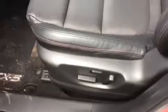Advanced keyless entry, power windows, mirrors, and locks, as well as your power seat. Black leather interior with the red stitching.